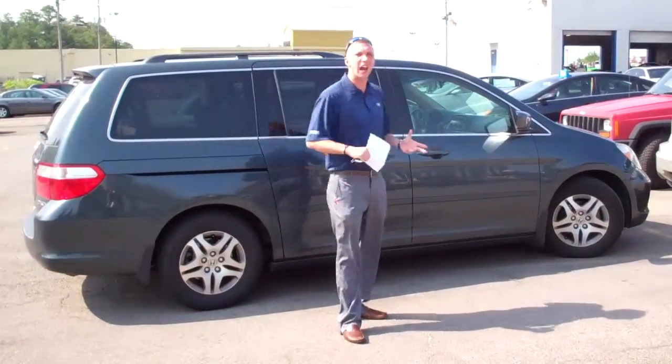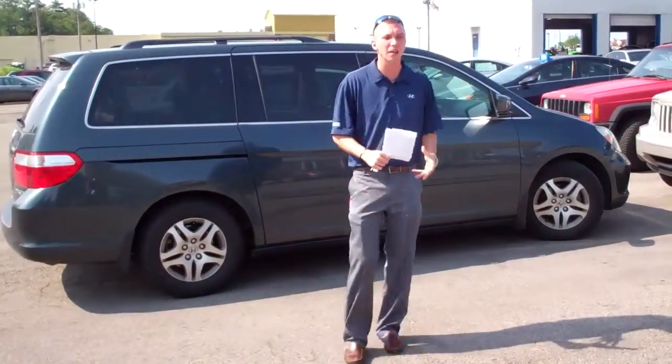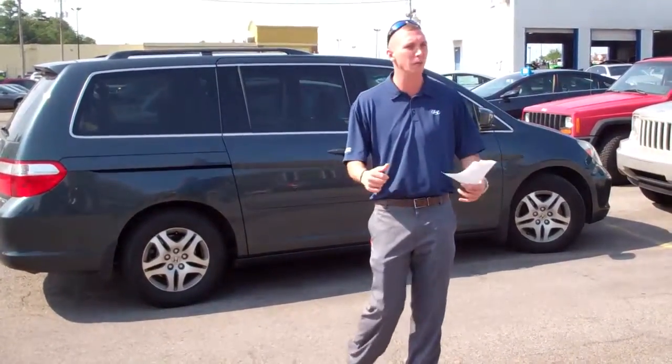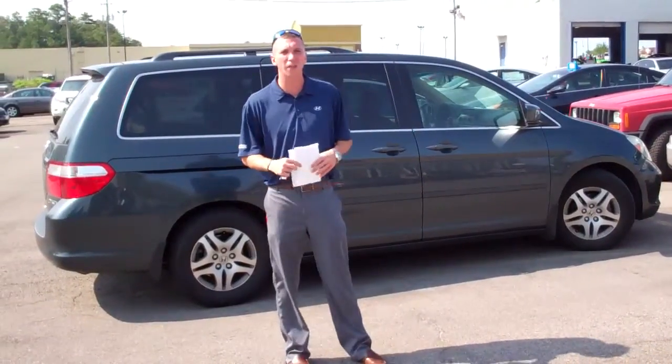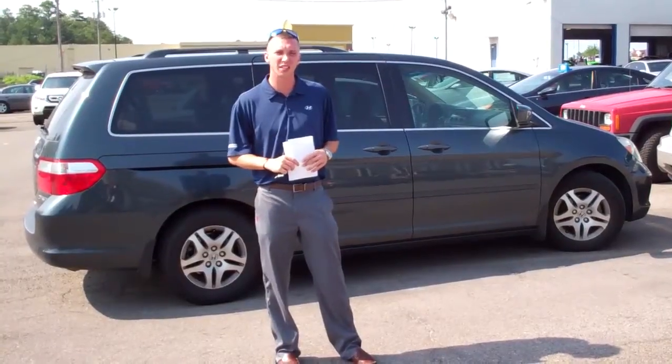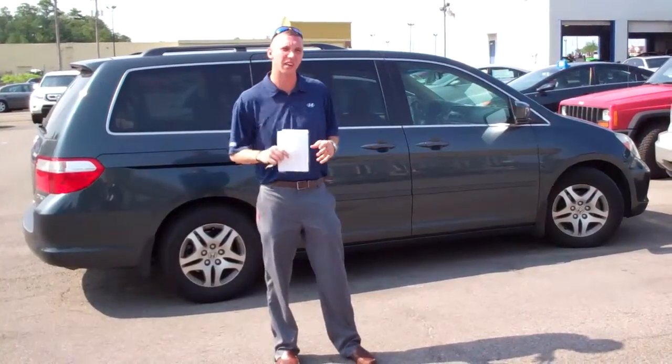As soon as the vehicle is ready, I can give you a call. Please email me your number and I can set up a time for you to come by and take a look at the vehicle. It should be ready — hopefully this happens sometime. Give me a call at 205-365-8611. This is Seth from Tamron Hyundai.